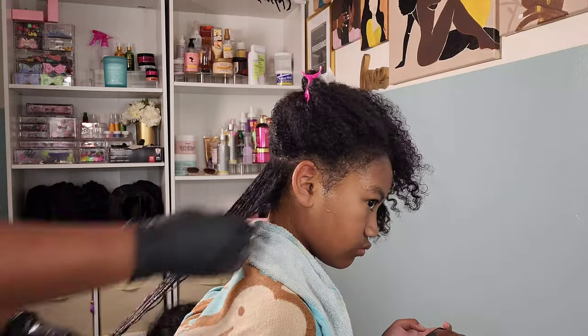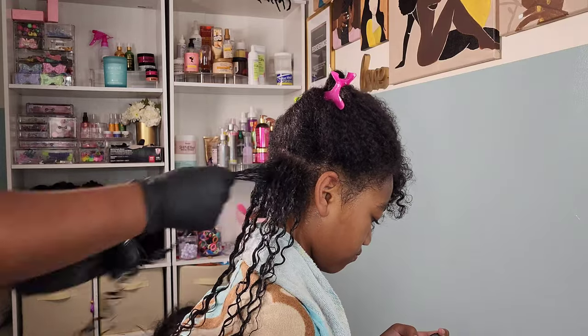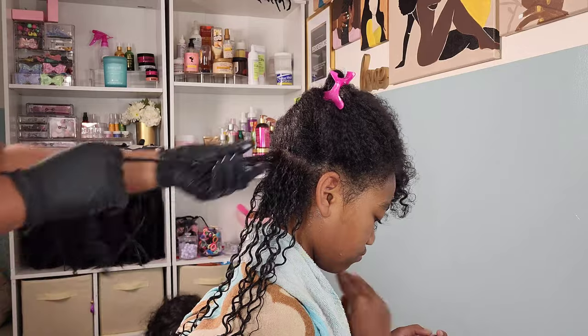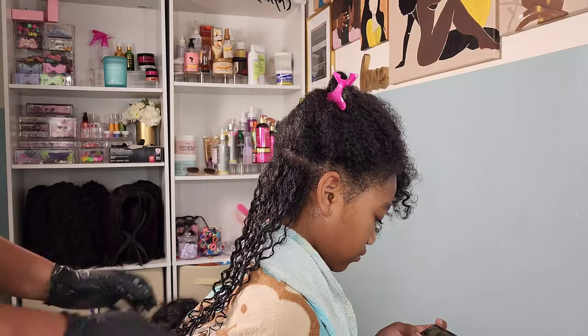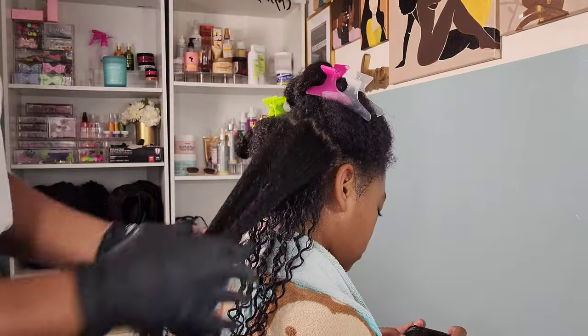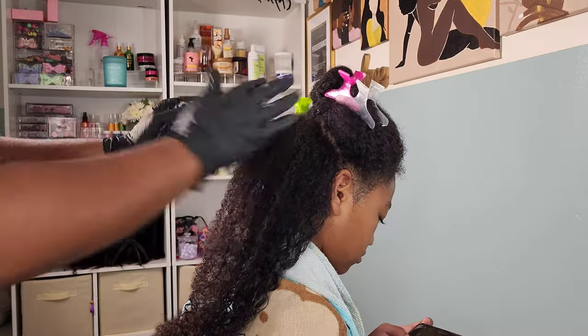I picked up this bad boy on one of my random trips to Sally Beauty, and I used it on one style for Kalia. My intention was to use it as a wash and go, and I tested it out on a small style, realized I think I'm going to love it — and I do. Do y'all see that definition? Kalia has this nice zigzag but it spirals — it spirals but it looks like a nice little zigzag pattern.